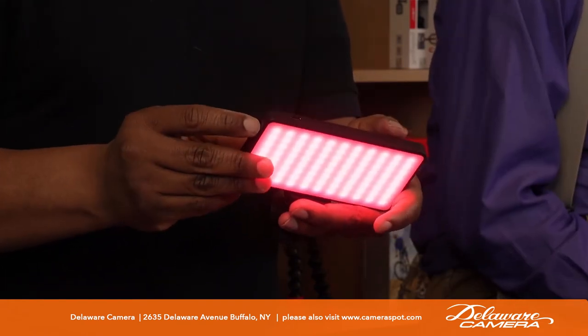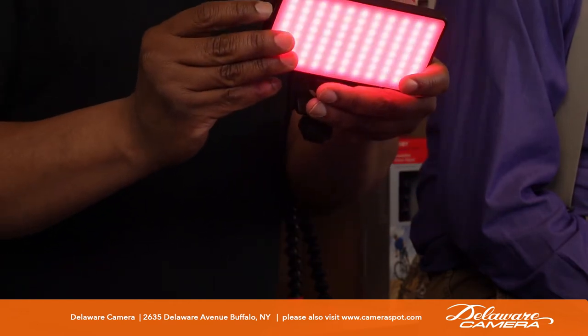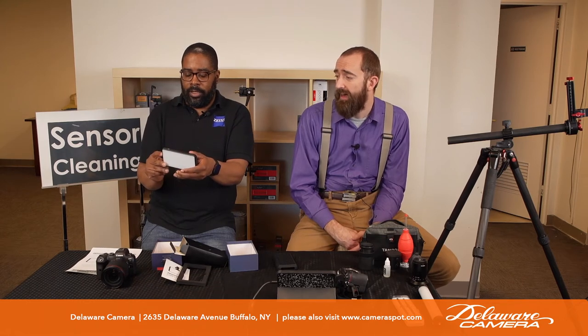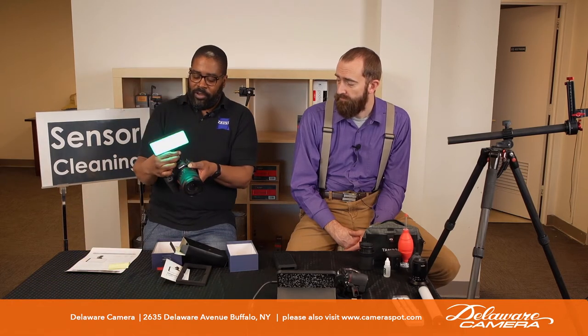There are also special effects modes — it'll cycle through different colors, and you can get some flashing effects. If you're trying to add a practical light or a light into a scene you're recording, it's an inexpensive great piece to add a little light into the scene. It's cool for video — portable, so you can bring a few of these and add different effects to different parts of a scene.